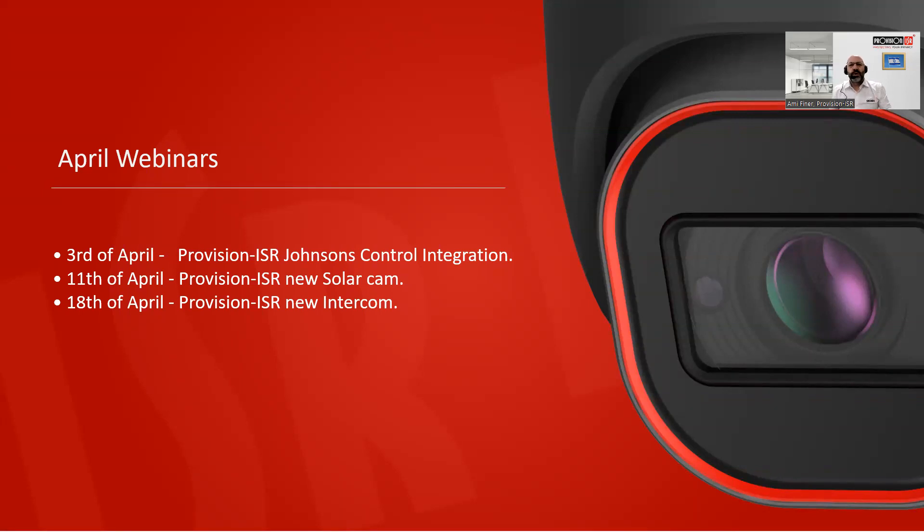Good morning everyone, thank you for joining today's webinar. Note that in April we have a few webinars planned: today's seminar about the integration with the Tyco Johnson Control alarm system — Visonic and DSC — and next week Thursday we have a seminar on our new solar camera. April 18th we present our new intercom system. Register or send us an email for the invitation.